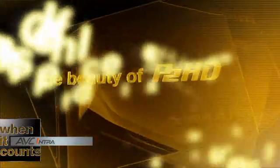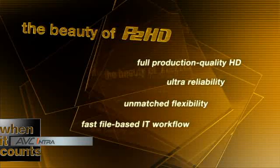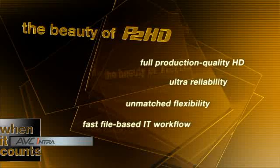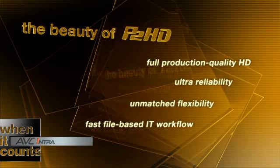The beauty of P2HD can be summarized in four points. It offers full production quality HD ranging from full resolution 10-bit 1080p to standard definition. Its solid-state design delivers ultra-reliability, flexibility, and a faster file-based IT workflow.